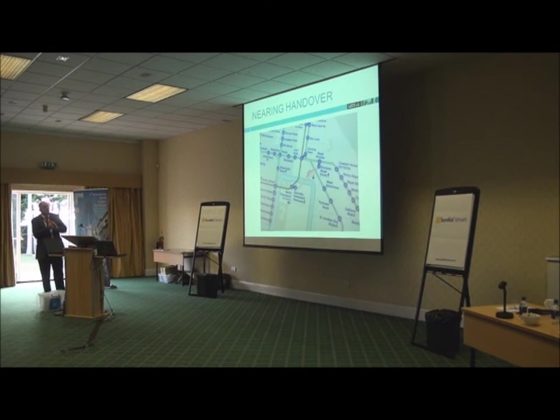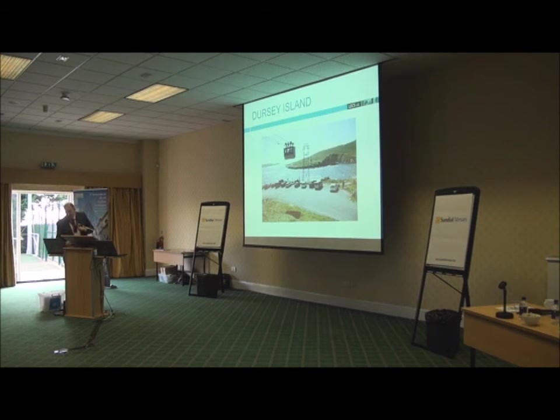Nearing handover, it started to appear as the first new line on the London Underground system as a whole since the Jubilee line. Off the back of this project I've become involved in other cable car systems, including Dursey Island in Southern Ireland near Cork — which is basically a shed on a washing line.